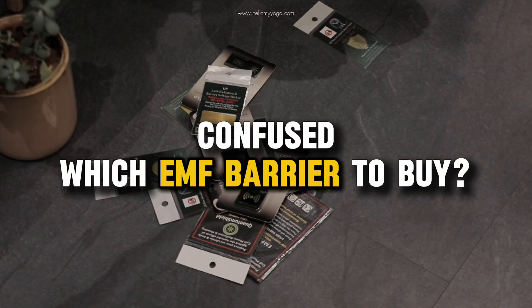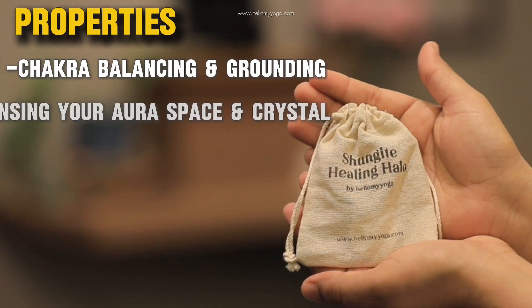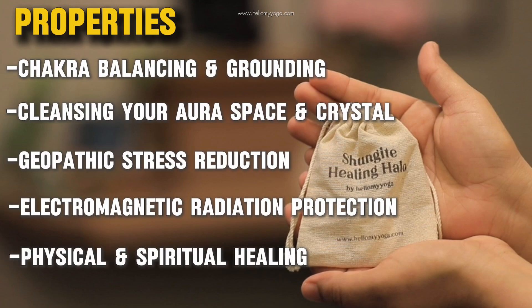Confused about which EMF barrier to buy? We get you a black stone, a lustrous mineral filled with healing properties. Introducing the hellomyyoga Shungite Healing Halo.